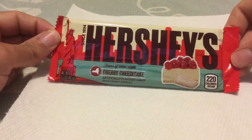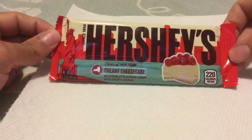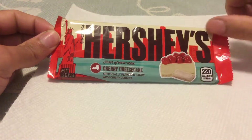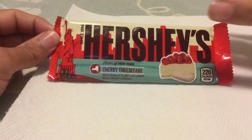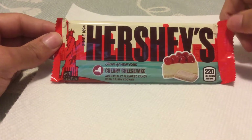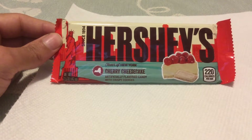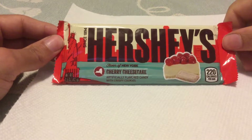Never in a million years would I have thought that Hershey's would have made something like this. So this is what they decide is the flavor of New York. Personally, I would replace this with a guy in a Yankees cap beating a guy in a Mets cap with a pipe on the number two bus at midnight.